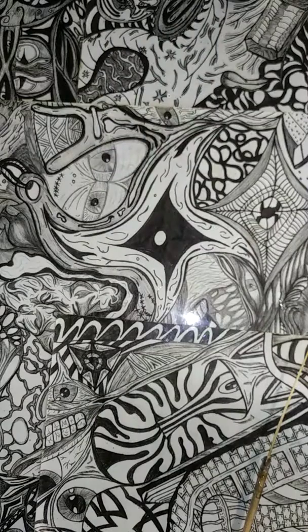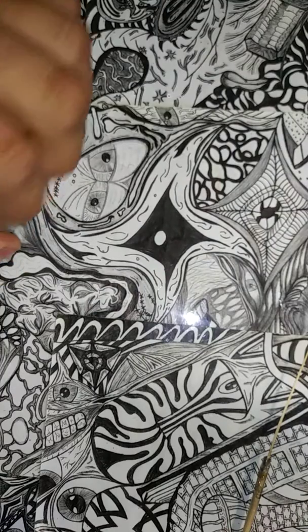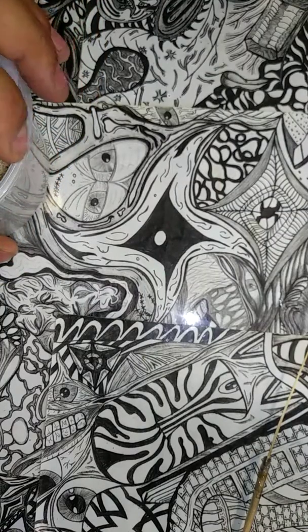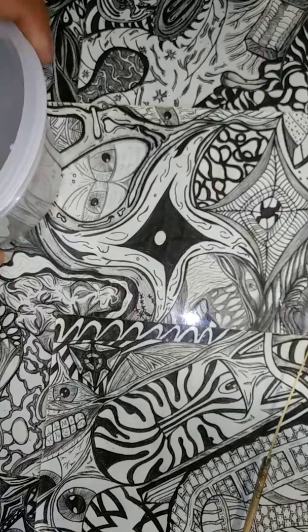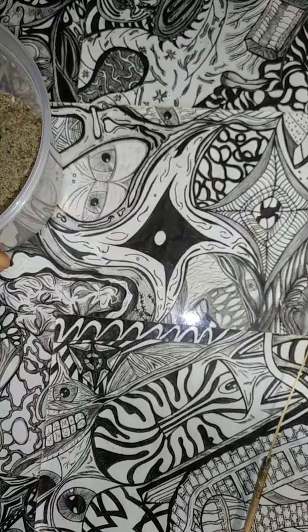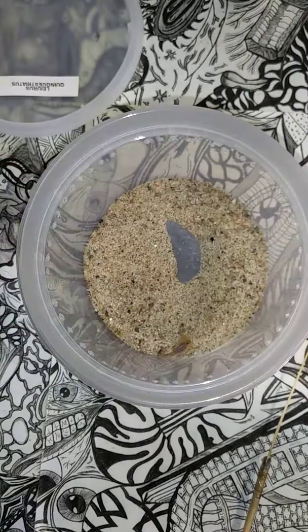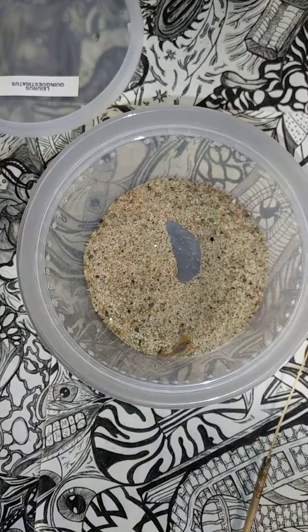Next up is the Leiurus quinquestriatus, or the Deathstalker. It seems to be in pre-molt — it is still really fat and has not eaten in two weeks, so my guess is it will not eat. Let me see if I can get you closer.